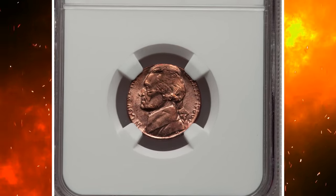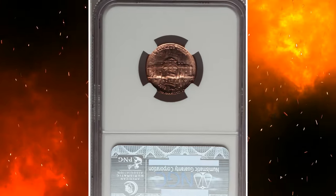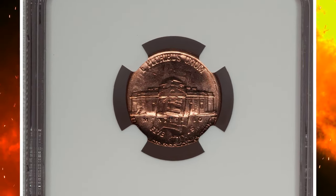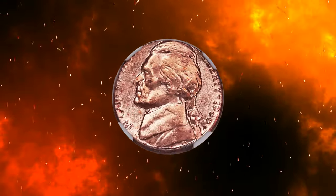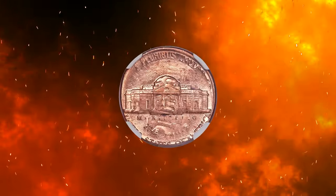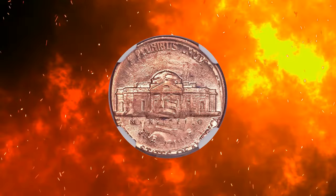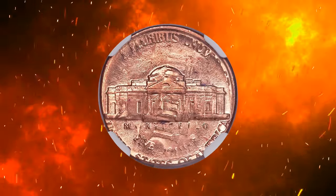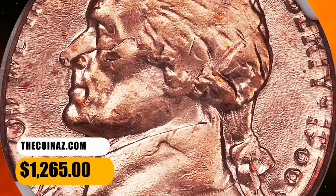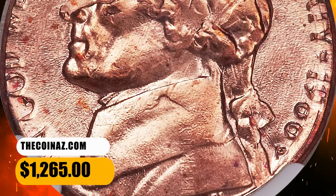1986 P Jefferson nickel overstruck on a 1986 cent, graded mint state 64 red by NGC. According to Heritage Auctions, the 986 of the cent date is obvious within Jefferson's hair. The nickel mint mark is sharp, and the top half of the nickel date is lightly brought up. A lustrous brick red near gem with occasional dashes of orange red on the fields. It was sold for $1,265.